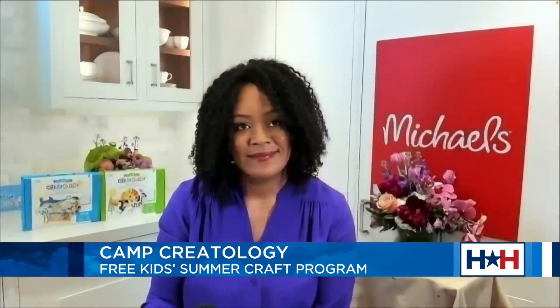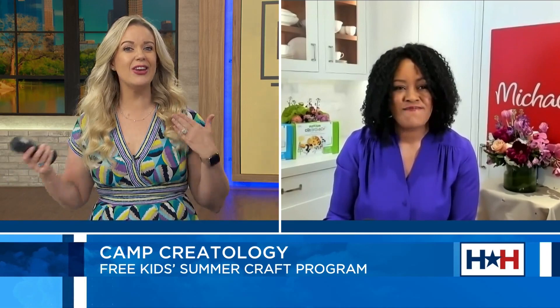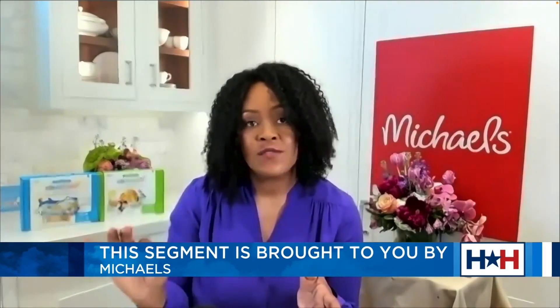I have a seven-month-old and I've already tried to do arts and crafts with her footprint, and I got the supplies at Michaels. So how can we get our kids involved even at a young age? Well, the one great thing about Camp Creatology is it's a series of summer craft classes from Michaels, and they're available in all 1,290 of their stores.